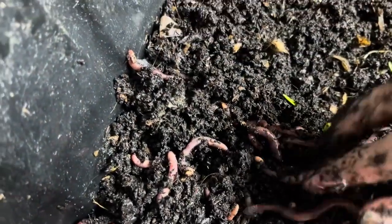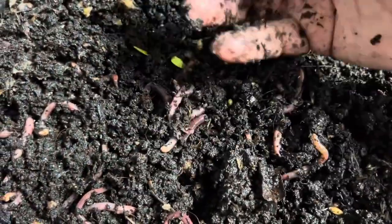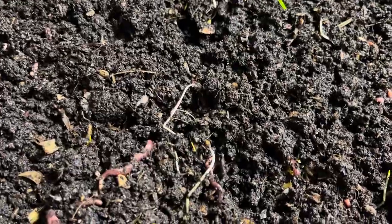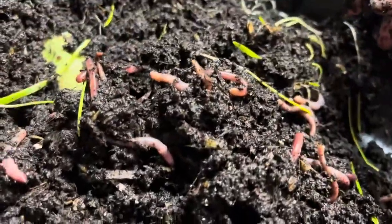This bedding is peat moss. When I make bedding for worms, I usually add dolomite lime and some kind of grit. One of my favorite grits to use is oyster shell, but I've also used play sand — like the play sand you get in the sacks at the big box store.